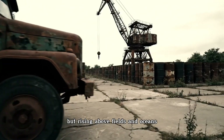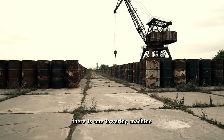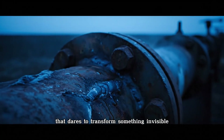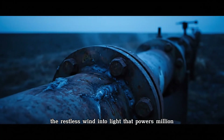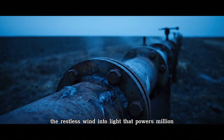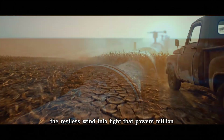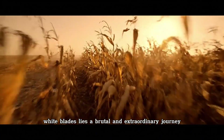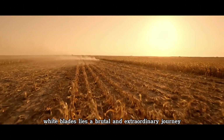But rising above fields and oceans, there is one towering machine, as tall as a 30-story skyscraper, that dares to transform something invisible — the restless wind — into light that powers millions of homes across nations. Behind its graceful white blades lies a brutal and extraordinary journey.